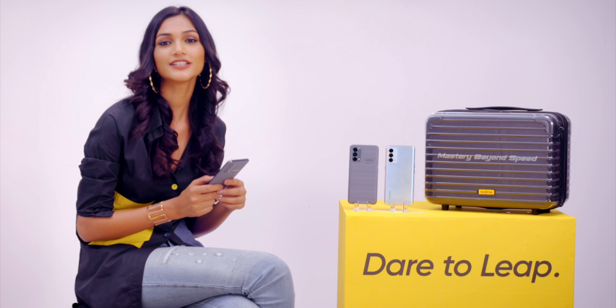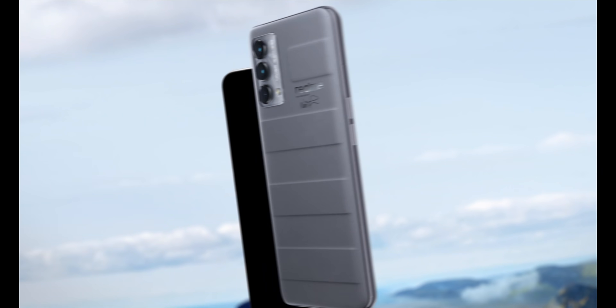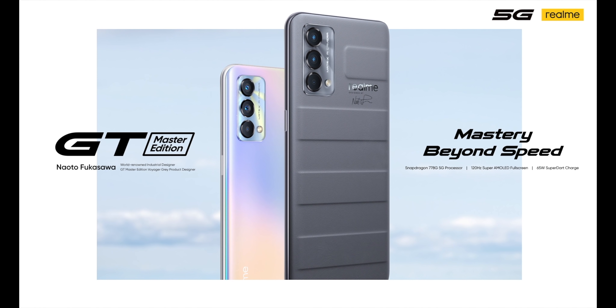This is a smartphone — Realme GT Master Edition. Mastery Beyond Speed.